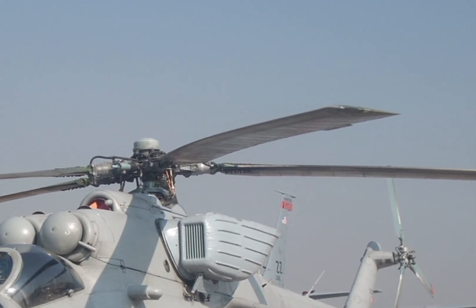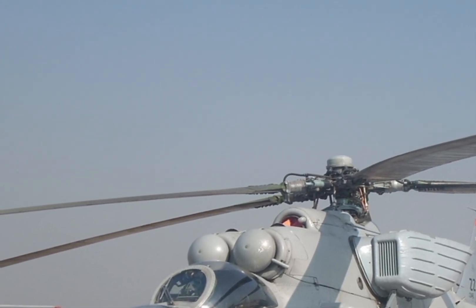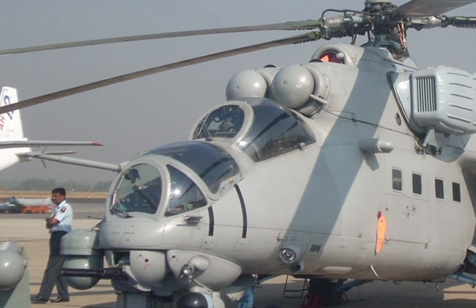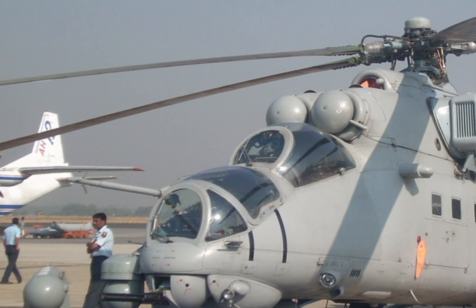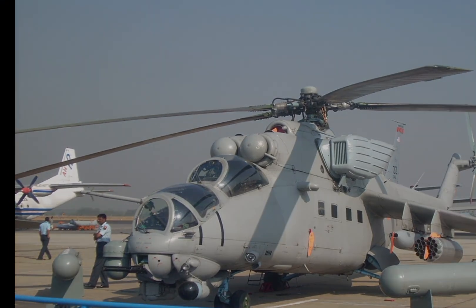The 2025 Mi 35 Hind E is a testament to the evolution of combat helicopters, blending heavy firepower with exceptional operational flexibility. Whether engaging armored targets, providing close air support, or transporting troops into battle, the Mi 35 continues to be a game-changer in aerial warfare.